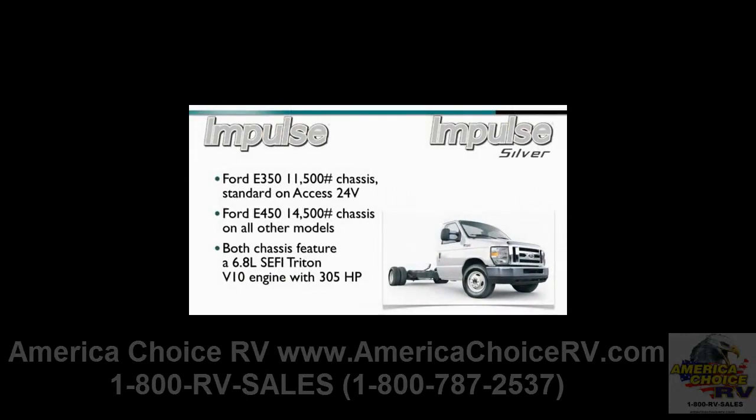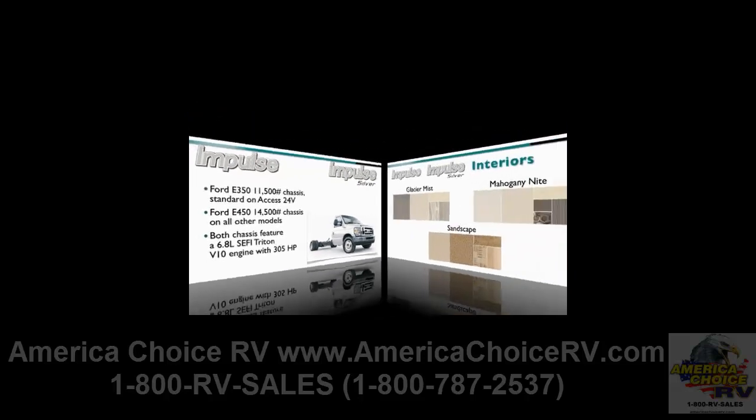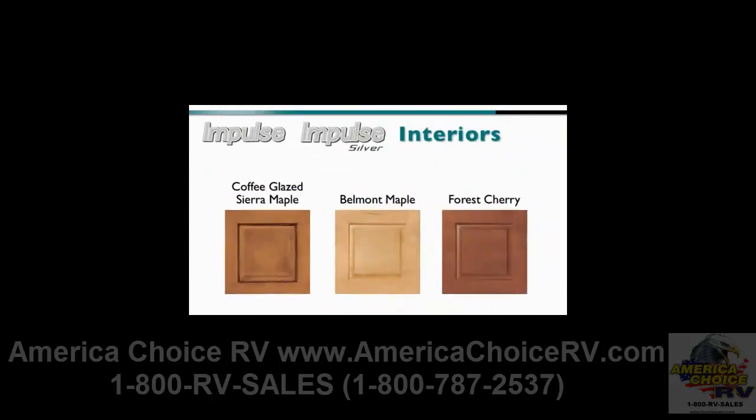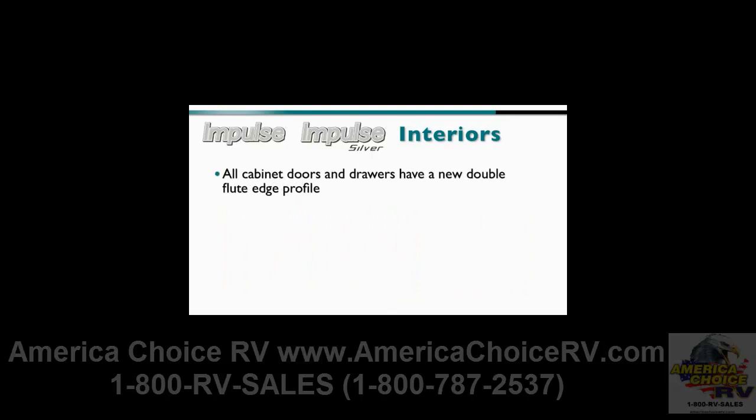The Ford E350 11,500 lb GVWR chassis is standard on the Impulse 24V, and the Ford E450 14,500 lb GVWR is standard on all other models. Both chassis feature a 6.8-liter Triton V10 engine with 305 horsepower. The three interior colors for the Impulse are Glacier Mist, Mahogany Knife, and Sandscape, while the three wood color offerings are Coffee Glaze Sierra Maple, Belmont Maple, and Forest Cherry. Plus, all cabinet doors and drawers have a new double flute edge profile.